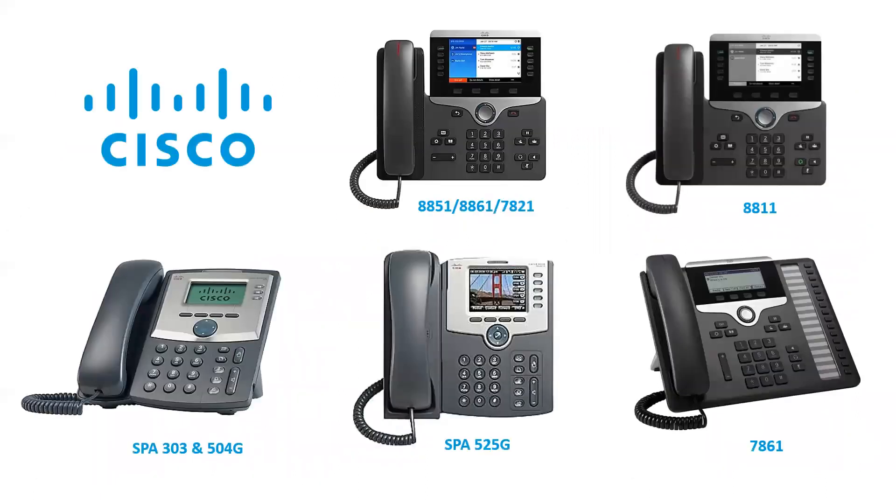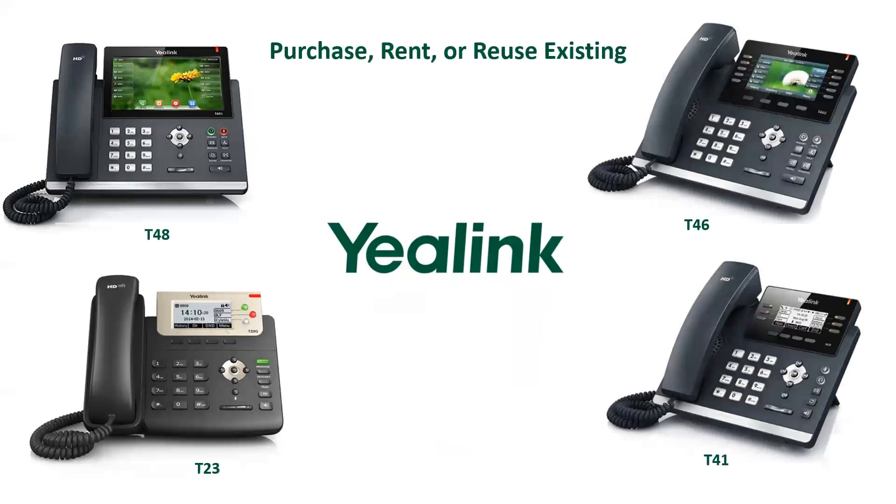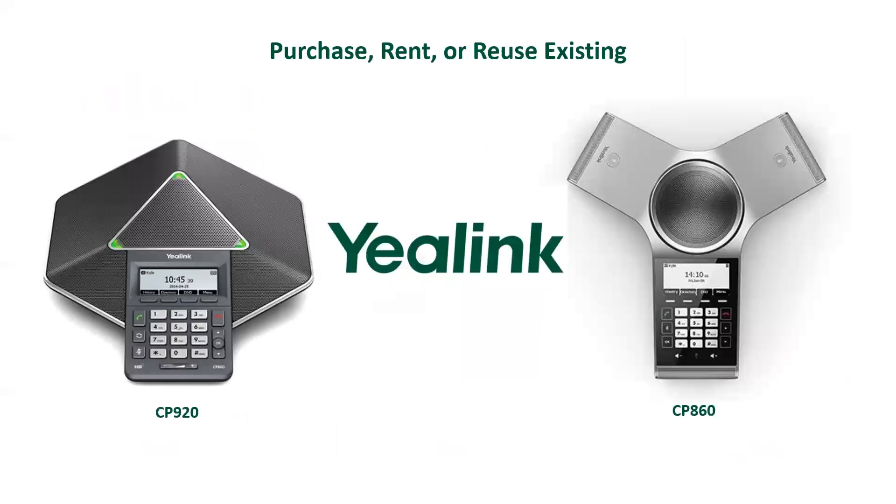Cisco is another line of phones that will work. They've got newer ones they can convert to SIP, and existing SIP phones already out in the field — you may have some of these. These will work with the current situation with 8x8 and Microsoft Teams, including conference room phones. Yealink, same thing — a very cost-effective, colorful, fairly inexpensive solution for both the desktop and the conference room. All those phones you can purchase, rent, or use existing on the new solution.